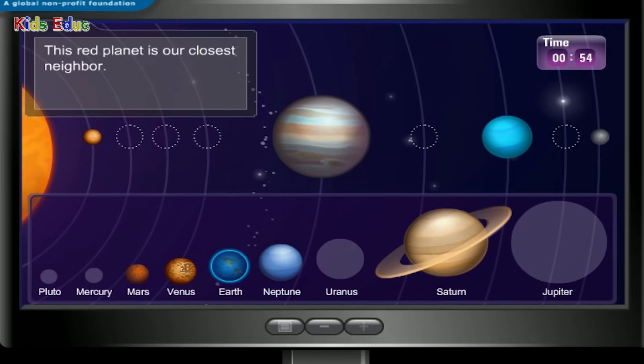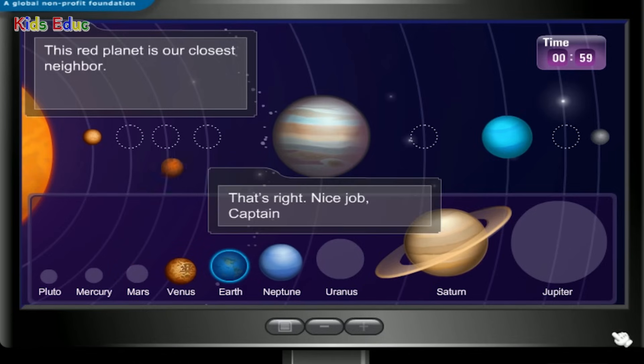This red planet is our closest neighbor. Mars — that's right! Nice job, Captain.